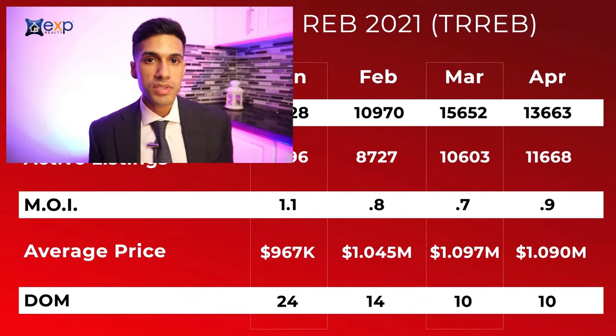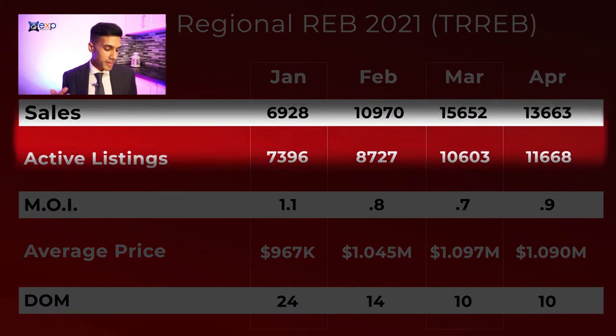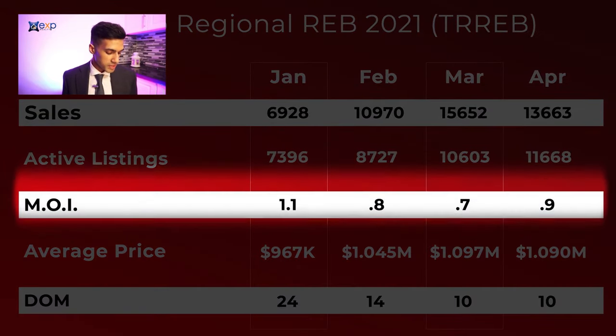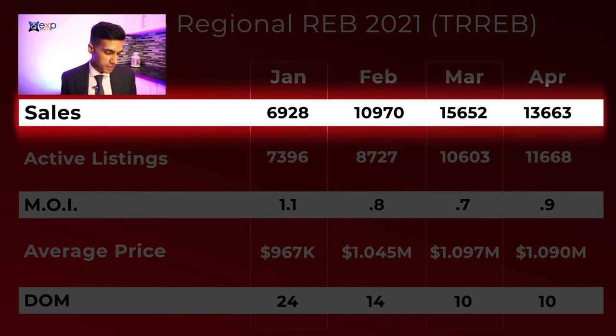Looking at this very first chart, we have a breakdown month by month in 2021 of sales, the active listings, the months of inventory, the average price, and the days on market. Looking at the number of sales, we can see that it did trend upwards. In January we only had 6,900, February 11,000, March 15,000, and then it seemed to taper off a little bit — we only had 13,663 sales during the month of April.